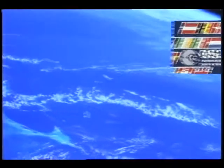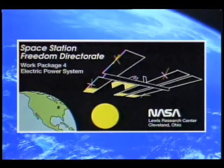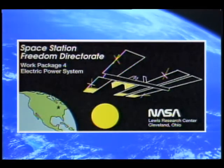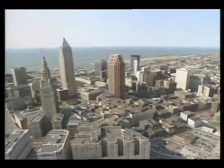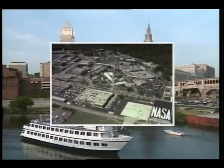The United States, Canada, Japan, and the European Space Agency have come together to build Freedom. Responsibility for the entire electric power system, known as Work Package 4, rests in Cleveland, Ohio, at the NASA Lewis Research Center.